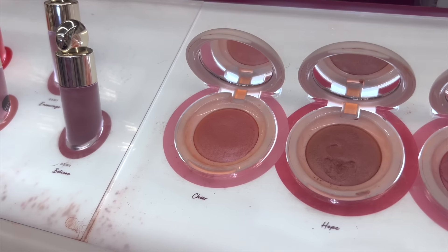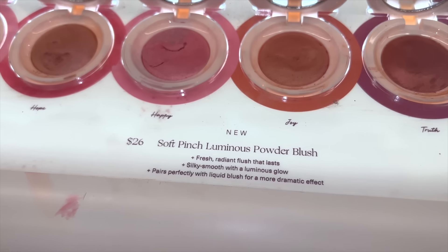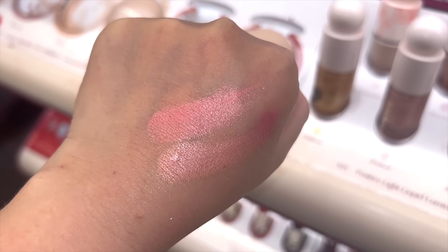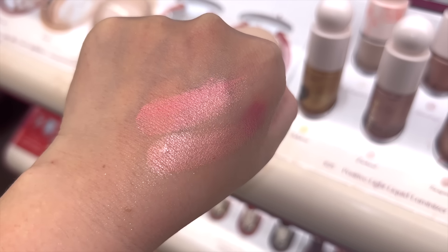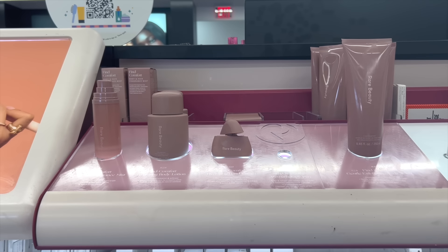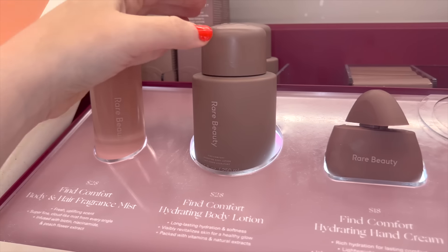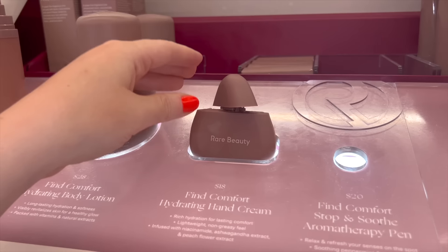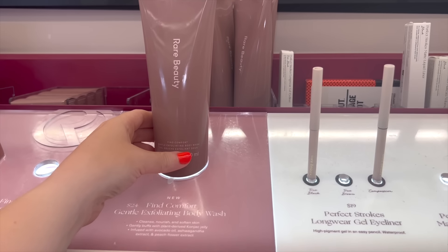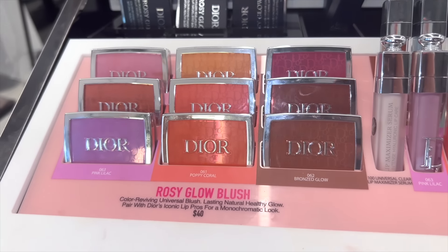I also popped by the Rare Beauty section — not necessarily new, but the first time I'm personally seeing it in store. It's the soft pinch luminous powder blush for $26, and my first time swatching it. These are so insanely gorgeous — wow, I needed this in my life. Then I checked out the Rare Beauty body care section: a mist on my radar, a hydrating body lotion, a hand cream I already own and love, and the newest addition — a body wash for $24.